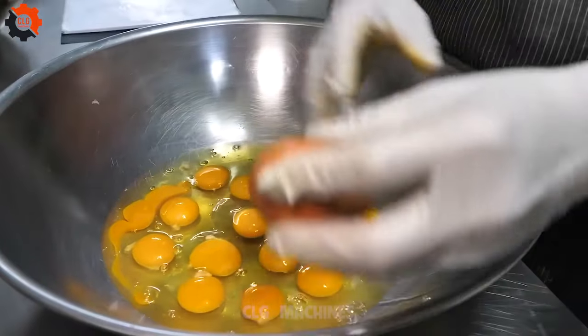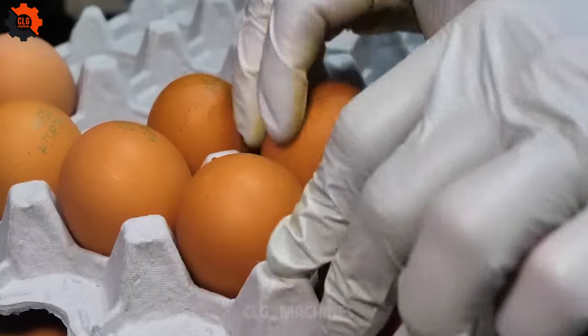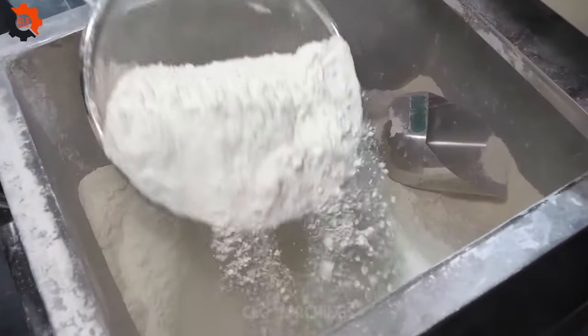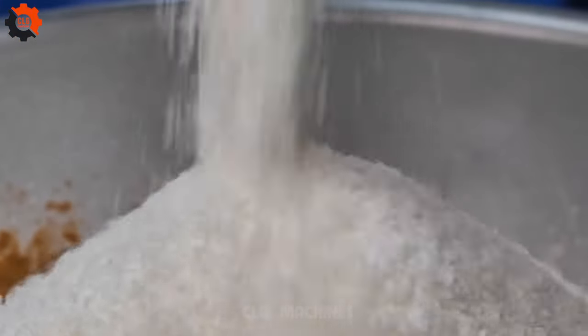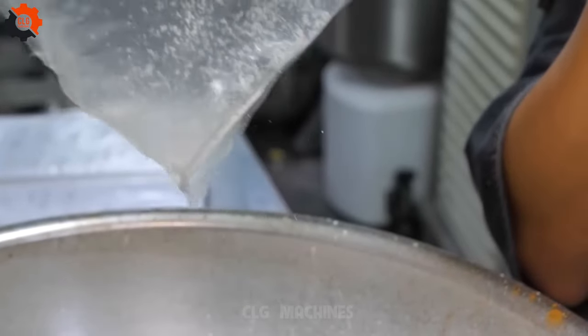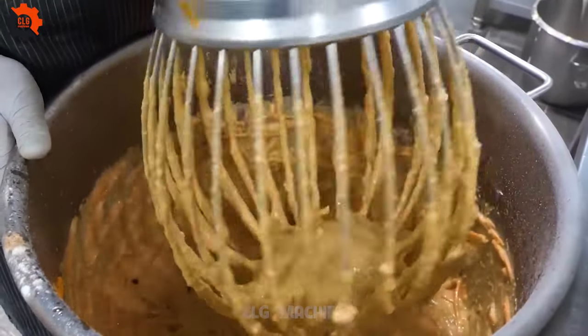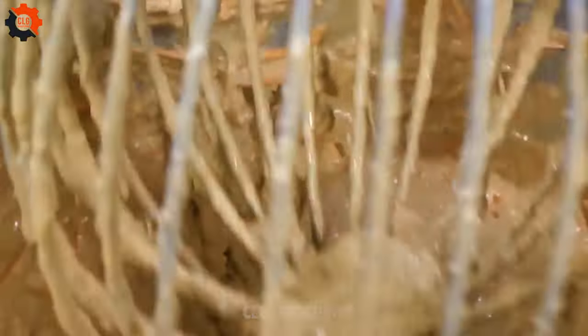In the heart of bustling Seoul, there exists a culinary phenomenon — an establishment producing Samgitang lunchboxes at a staggering rate of 30,000 units per month. This Korean lunchbox factory stands as a testament to the ingenuity and efficiency of the nation's food industry. Samgitang, a traditional Korean dish consisting of a whole chicken stuffed with ginseng, garlic, rice, and other medicinal herbs, is renowned for its nourishing properties.